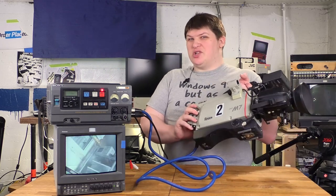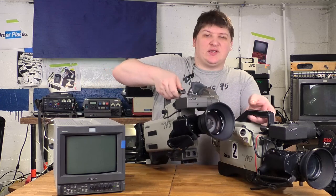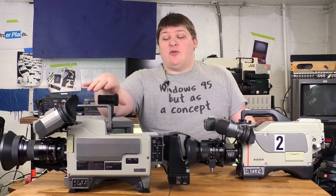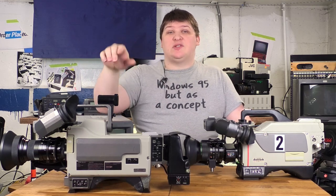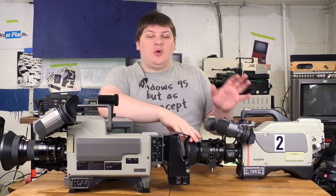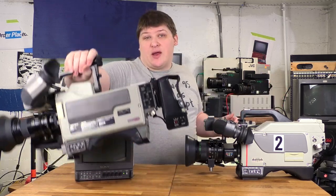I kind of have this one just because it's a very nice looking studio camera — basic, straightforward — and because I have a matching complement to it. This here is its older brother, the DXC M3 instead of M7, and it's pretty much the same camera. The only real difference is since this one's a little bit older — from about 1985 — it's got video tubes for its image sensors instead of solid state CCDs, which didn't really become a thing in studio stuff until the really late 80s.